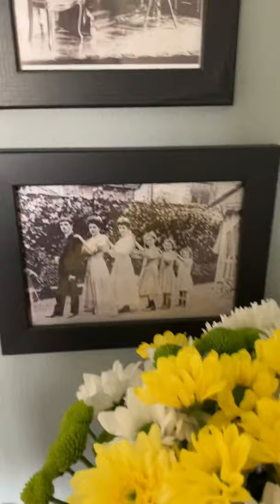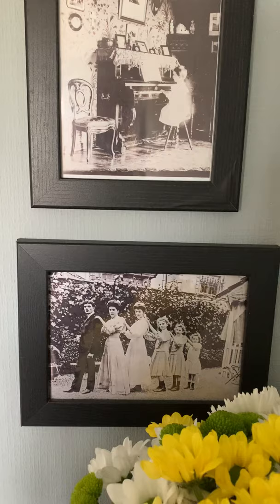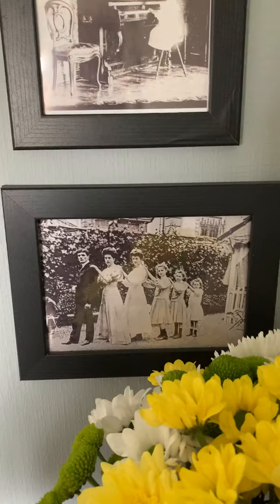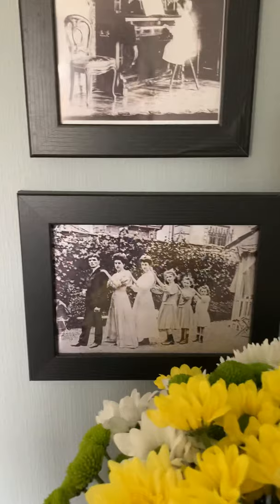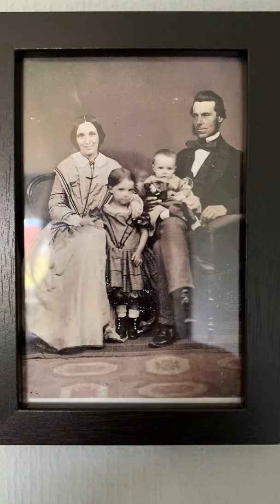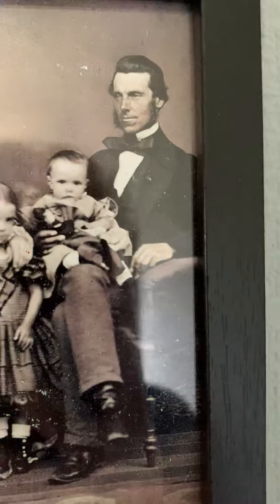Above the altar we have these pictures of my French ancestors. These are 150 years old. They were originally printed on glass, but someone took them and scanned them, restored them, and printed them off for me, and I framed them. And this one — originally glass as well — these are my Irish ancestors. I believe that photo was taken in 1852. How cool is that? Those are some serious sideburns.